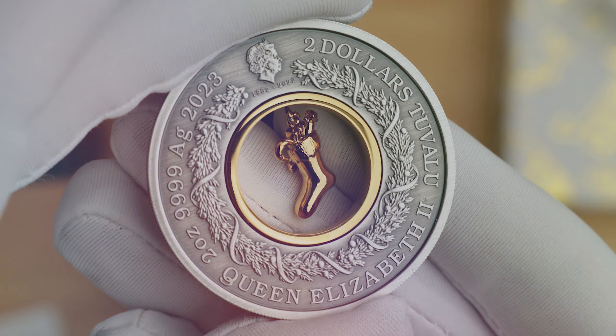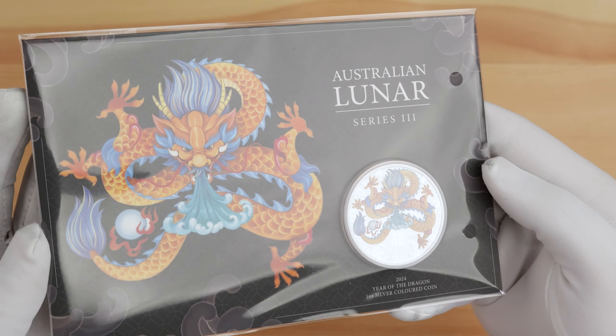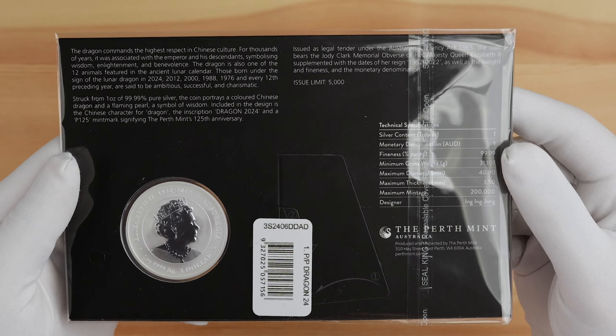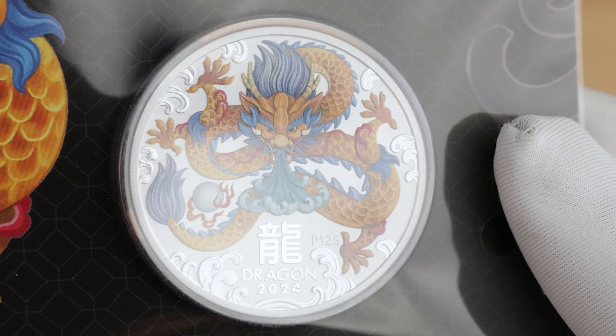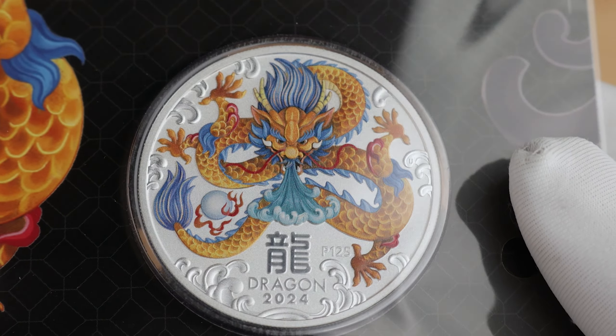Now onto the three coloured dragons, starting with the two coloured bullion coins in card. We've got the same orange water-breathing dragons seen on the proof release. A very high quality finish on this coloured bullion coin — I really like the way this one looks, especially with that multi-textured finish on the background of the coin rather than the proof finish.